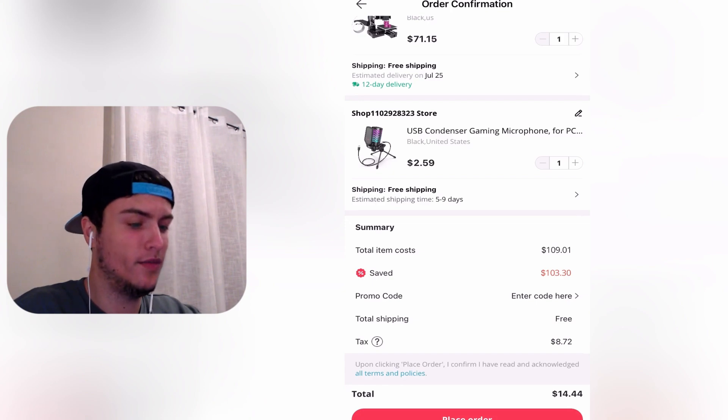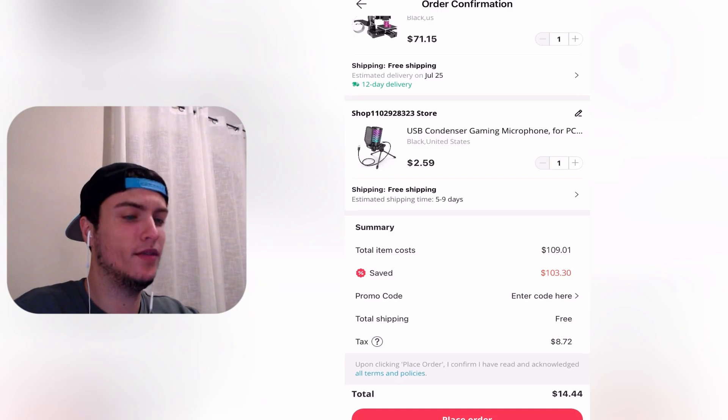I was not believing this the first time I saw it on TikTok, but as you can see it worked perfectly. Now I only need to pay $14. I hope you liked this video — don't forget to like and subscribe, and see you guys in the next video. Peace!